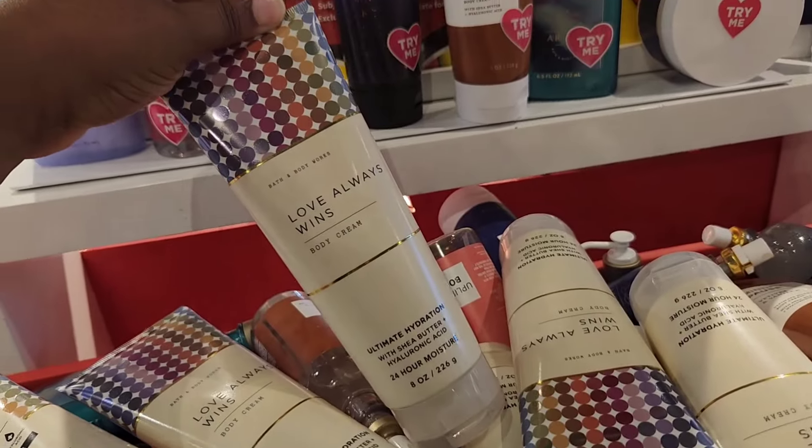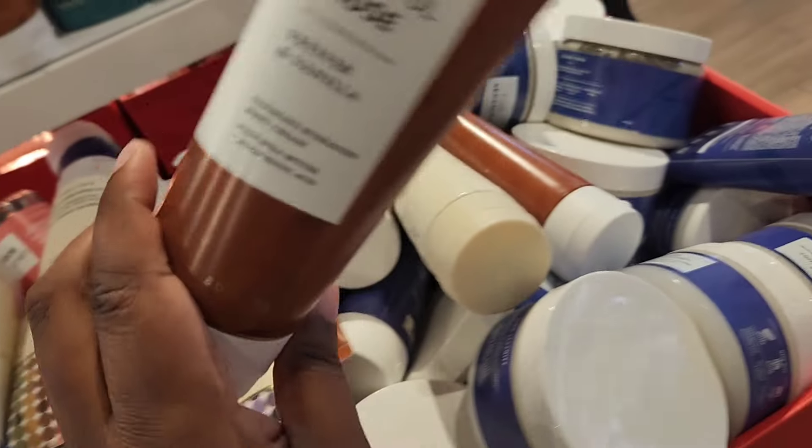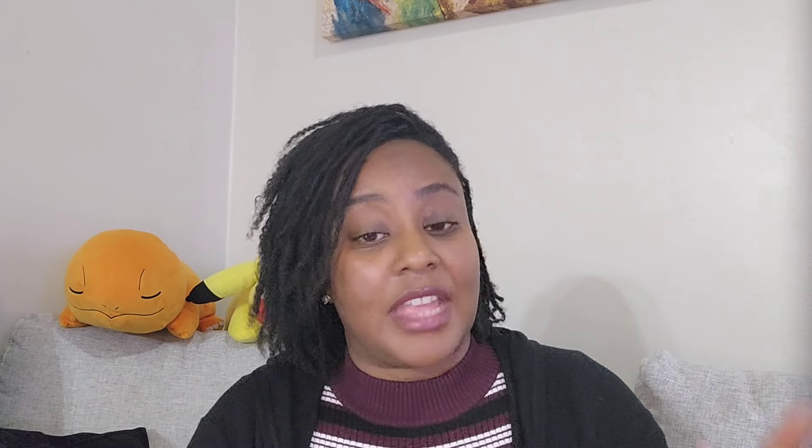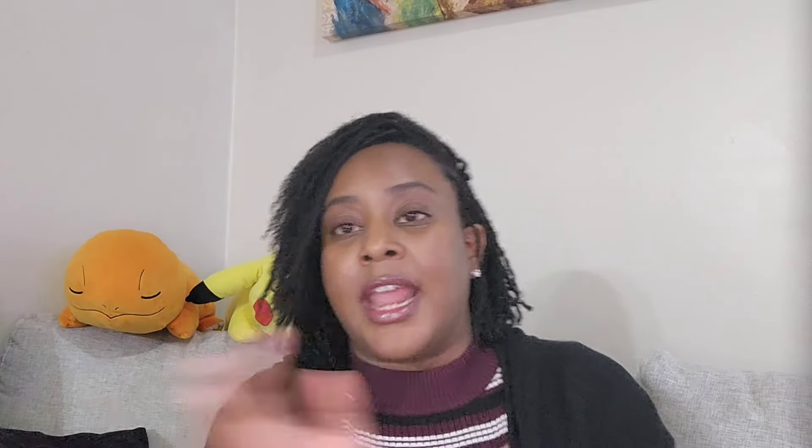They had a bunch of Love Always Wins, aromatherapies including Mindful Pause — that Vetiver and Vanilla — and a bunch of the 90s collections. They also have the traditional holiday collection — Frosted Coconut Snowball, Merry Bright, Christmas — all of that on the 75% off table.